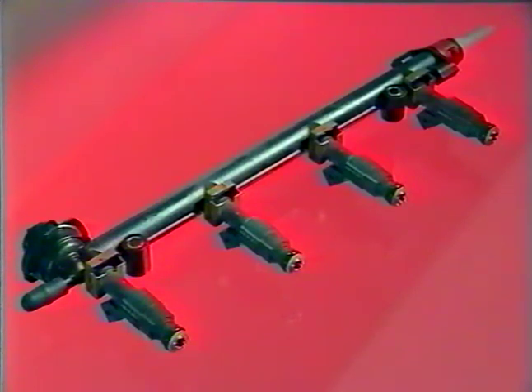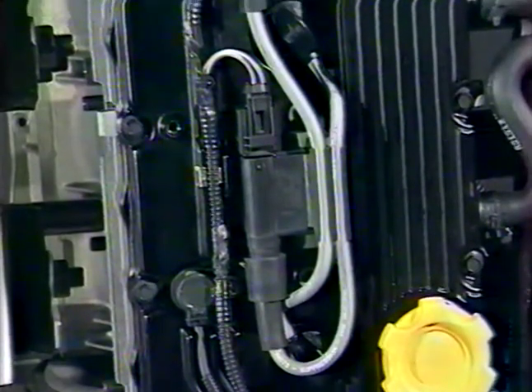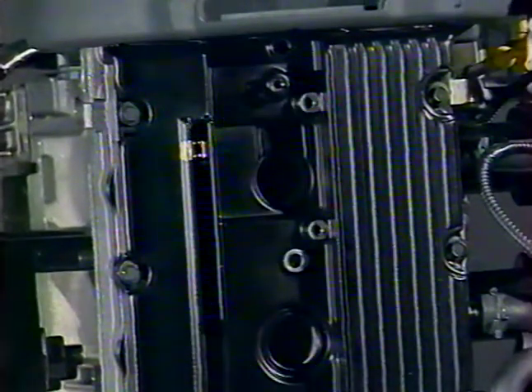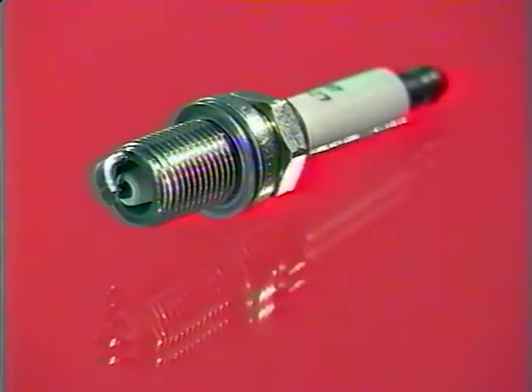Les injecteurs délivrent un jet de carburant dirigé avec précision derrière les soupapes d'admission, sous forme d'un jet multiple, améliorant ainsi la stabilité du ralenti et permettant une économie de carburant. Deux bobines d'allumage sont placées directement au-dessus des bougies ; l'une alimente simultanément les cylindres numéro 1 et 4, l'autre alimente les cylindres 2 et 3. Ce système, connu sous le nom d'allumage à étincelle perdue, a l'avantage d'être compact et net. Les bougies ont une durée de vie de 100 000 km.